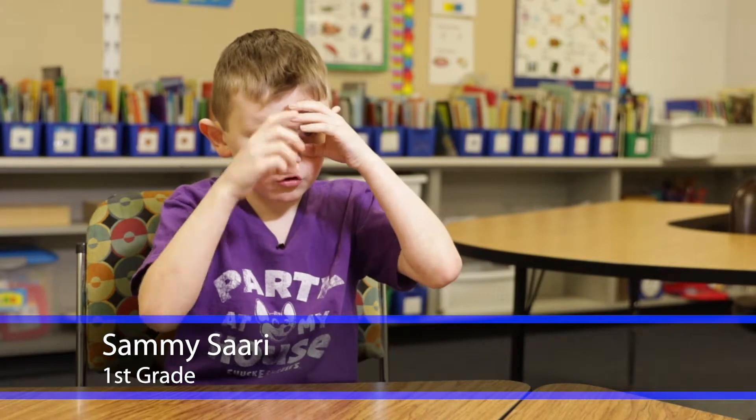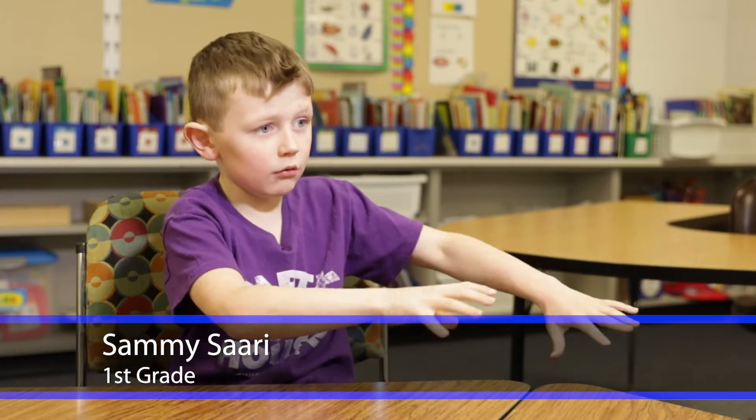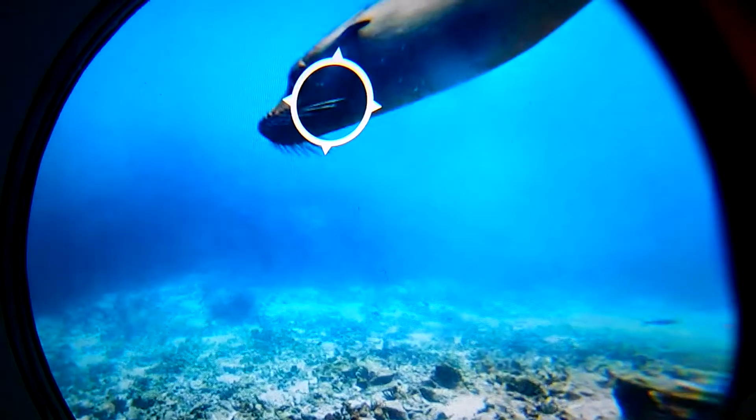If I put on a virtual reality headset, it would be like I'm just in the real world. It was really surreal. I thought I was actually there. It was really nice.